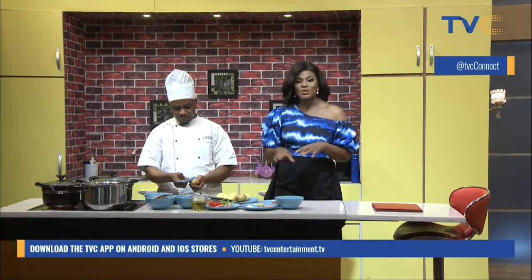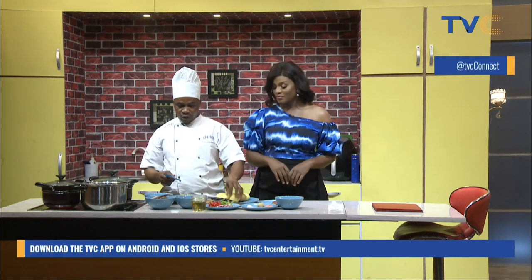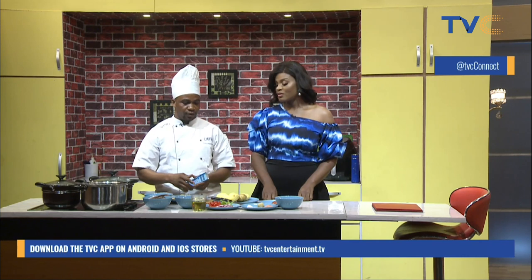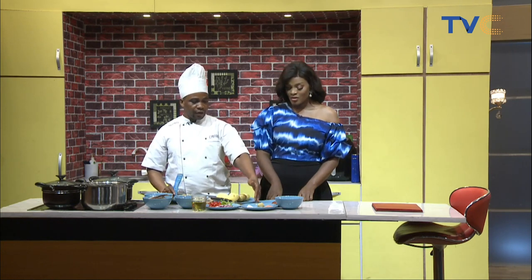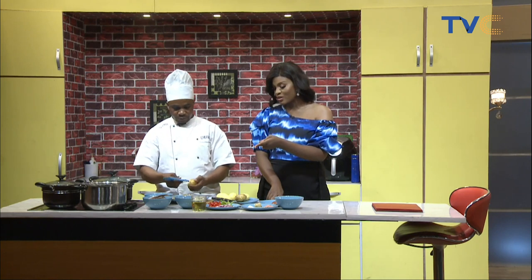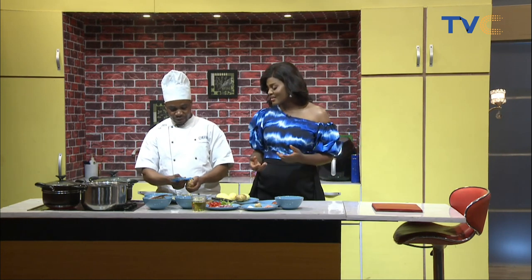Let's talk about the ingredients going anti-clockwise: we have crocker fish, fish sauce, plum tomatoes — no pepper in it — bell peppers, onions, salt, ginger and garlic paste, seasoning cubes, pepper, potatoes, and butter. And the oil being used is vegetable olive oil.